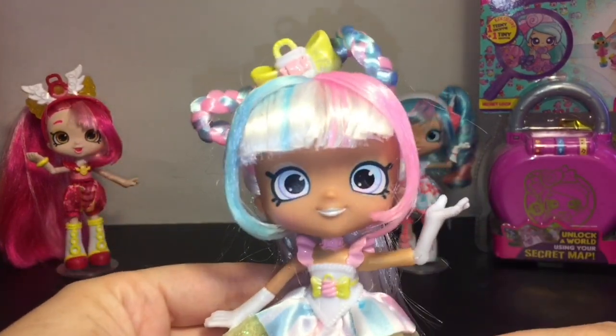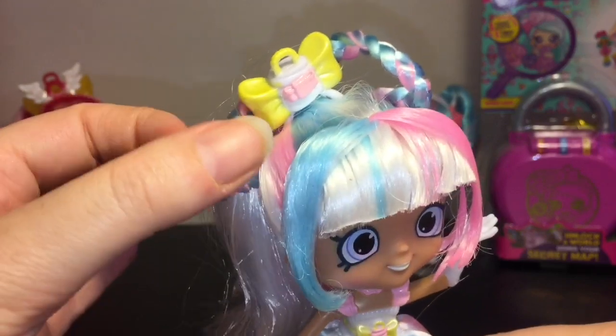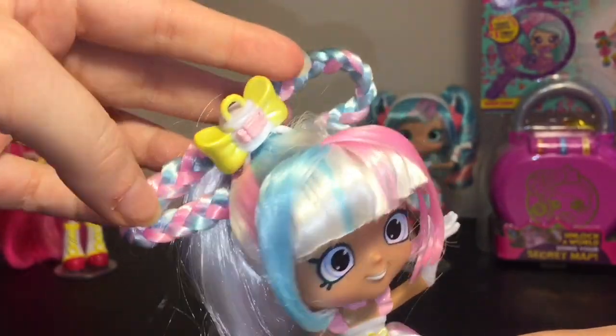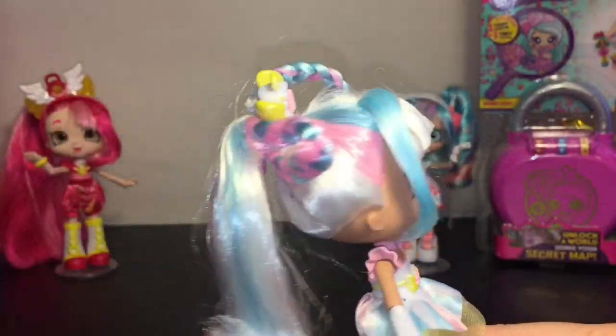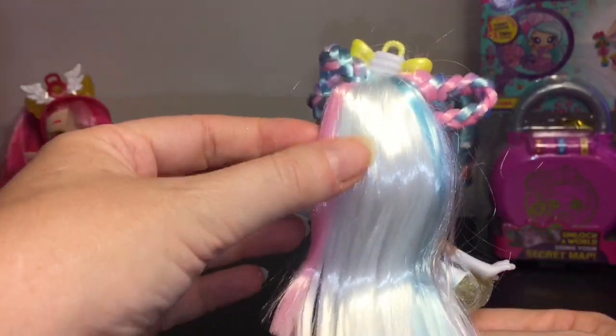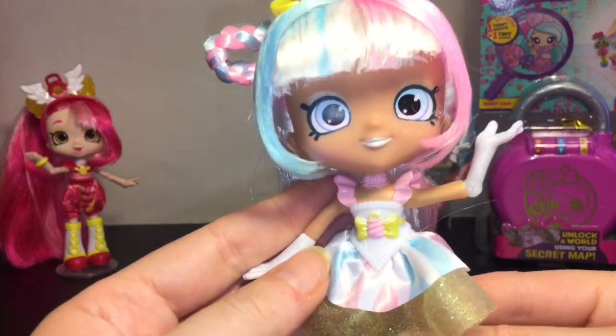They come with a stand and look at the beautiful pastel colors going on! She has these little braid bows, and of course her bow locket matches the locket that the Little Secrets comes with. Then you have her ponytail with light pink and light blue streaks.